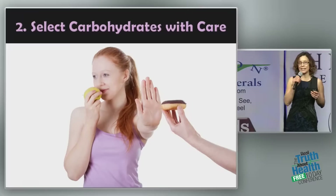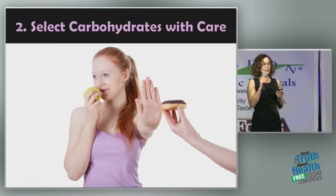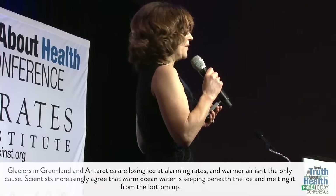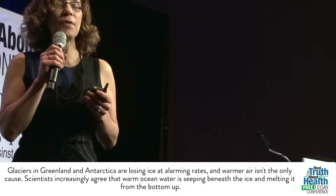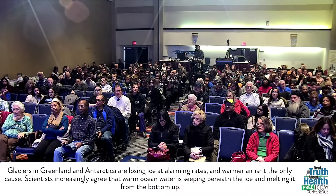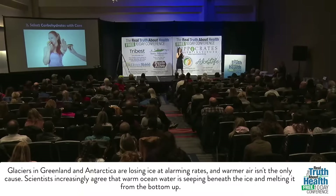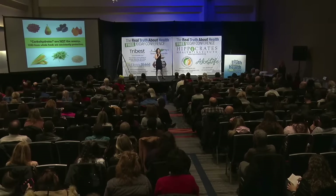Step two is to select your carbohydrates with care. I think this is the biggest mistake people switching over to a plant-based diet make. They switch from eating meat and potatoes to eating pasta and bagels — refined carbohydrates. The studies that show saturated fat has been vindicated don't really show that. All they actually show is if you replace saturated fat with refined carbohydrates, you do not reduce your risk of heart disease. One is almost as bad as the other.